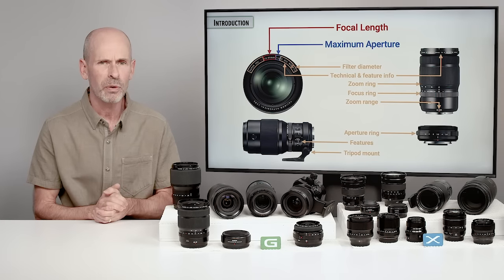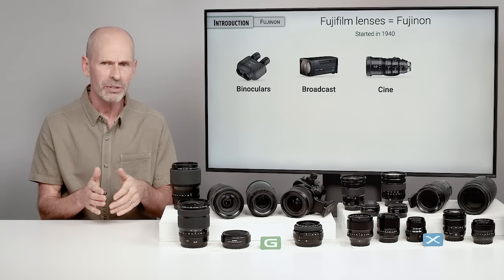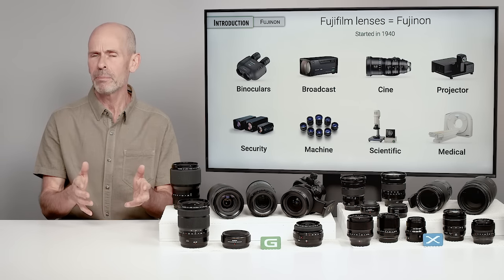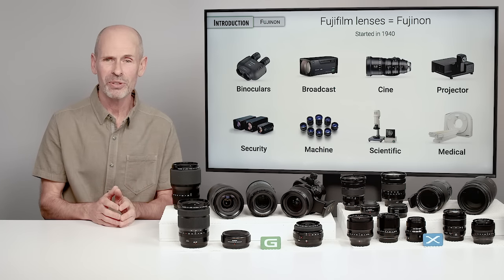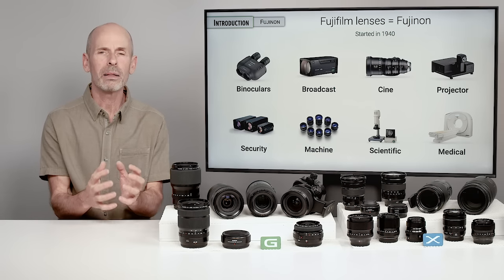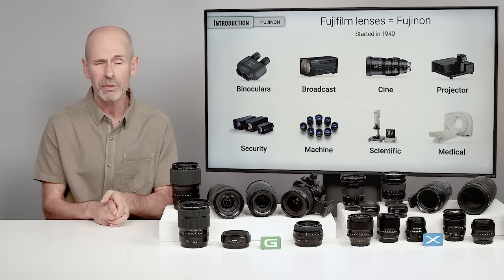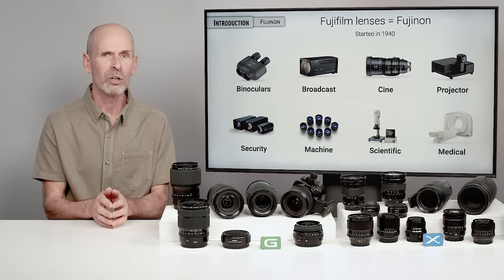Before we dive too far into lenses, let's talk about Fuji. Fujinon lenses — that's just what they brand their lenses as, and they've been making lenses for quite some time. Fuji as a company makes a lot of optical instruments that are not camera lenses. If you were to ask me who is among the best lens manufacturers in the world, Fuji would definitely be one. I think Canon's very good, Nikon, Zeiss, Sony has done very well — there's a small number of companies that make good photographic lenses.